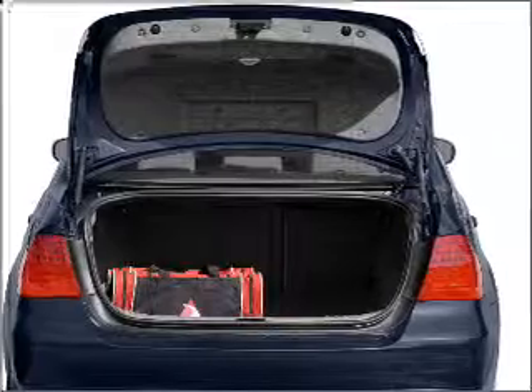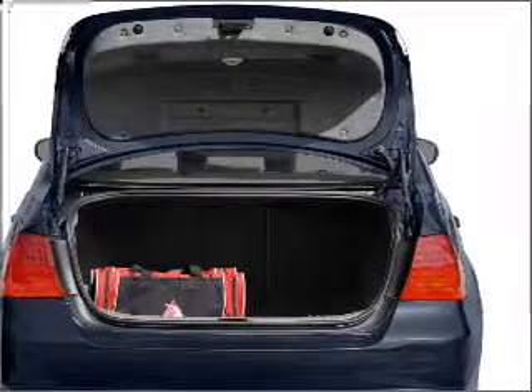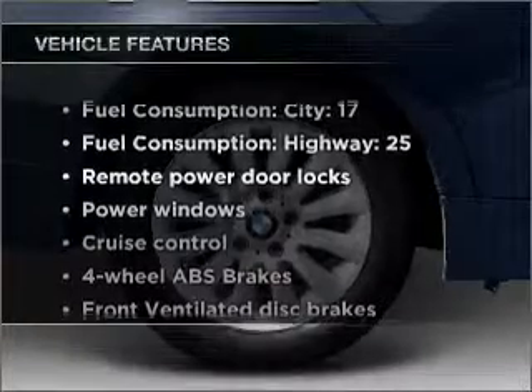Anti-lock brakes help you bring your vehicle to a safe stop. Indulge in the comfort of heated seats. Plus, enjoy these notable features that are included in this ride.